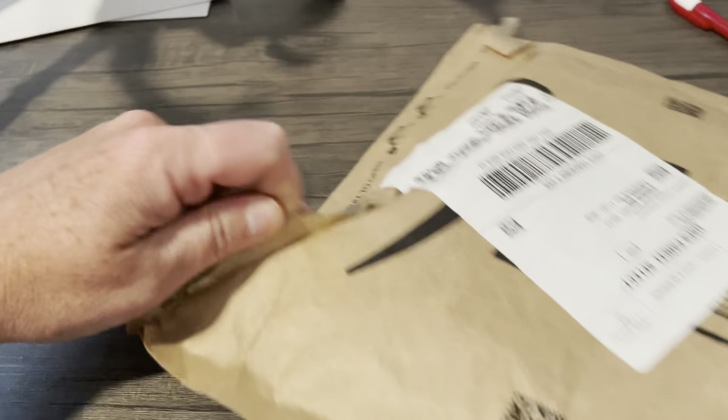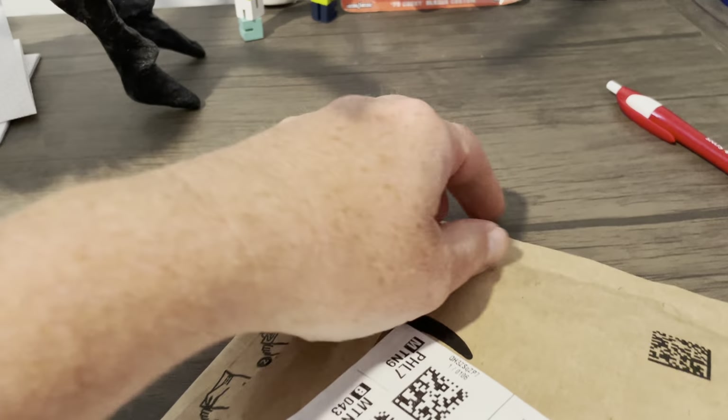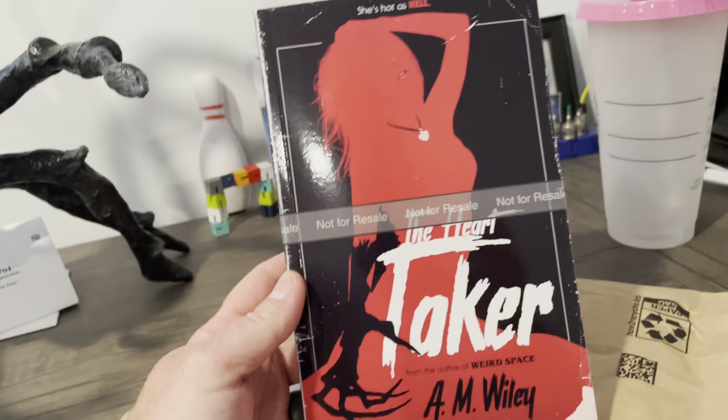You all are going to get to see this with me. These are really important, because you want to make sure it looks okay. And there it is. Interesting.